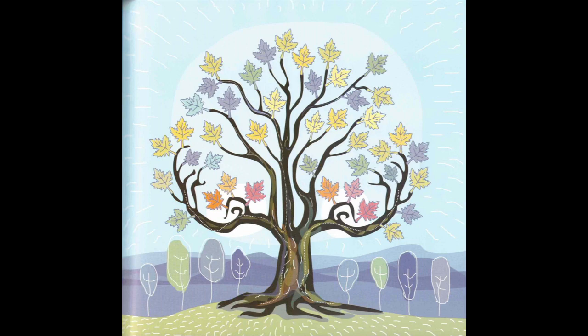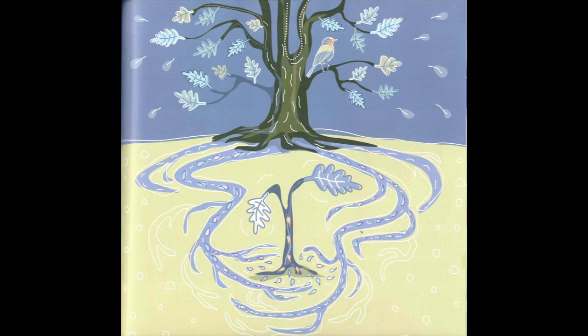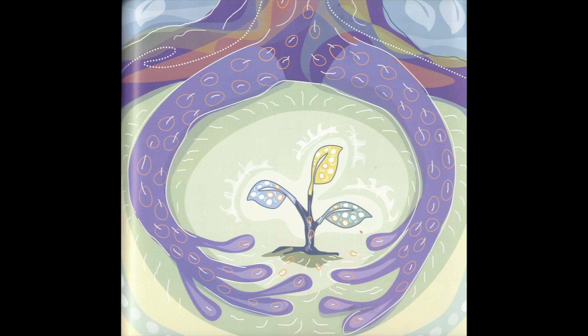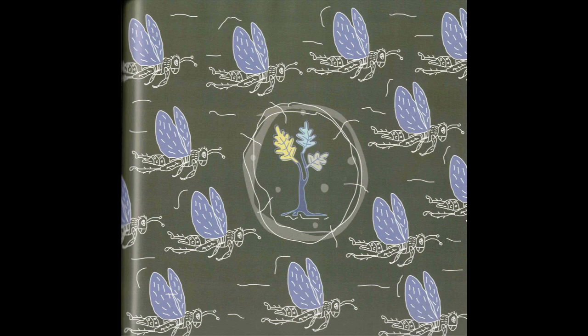They grow up to be big and strong. Mother trees are easy to spot — they are the tall ones in the middle of all their babies. When baby trees get thirsty, they can call out to their mothers. When they get sick, their mothers can make them feel better too.